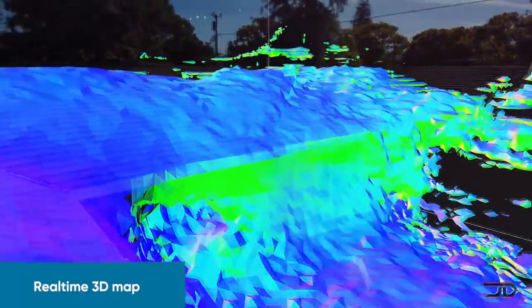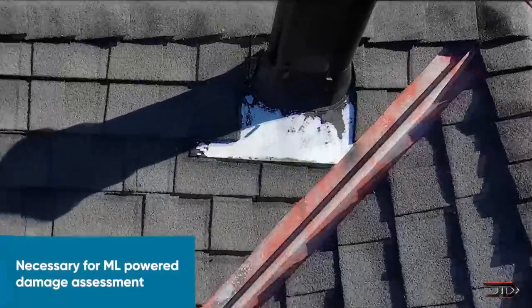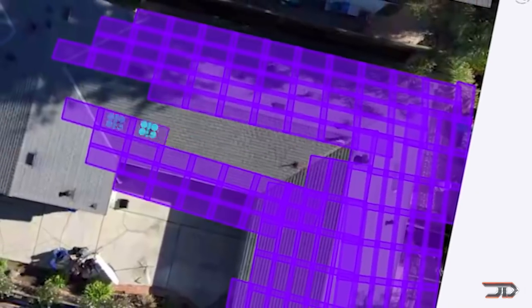Just like self-driving cars, drone autonomy is only going to improve. I think drone flight will be more task-orientated rather than being manually controlled at a ground station. Let me know what you think about AI integration in aerial vehicles.